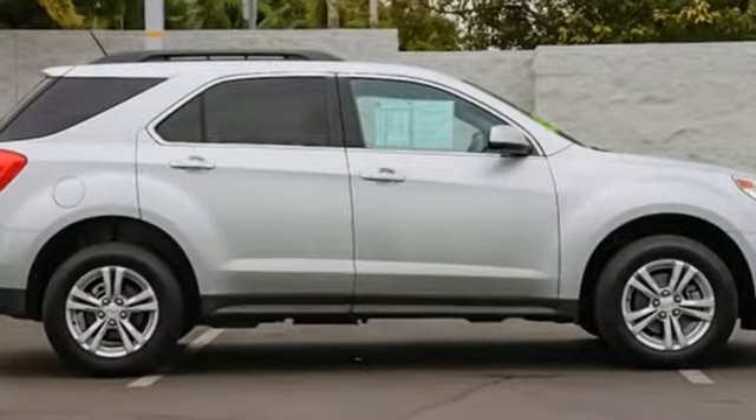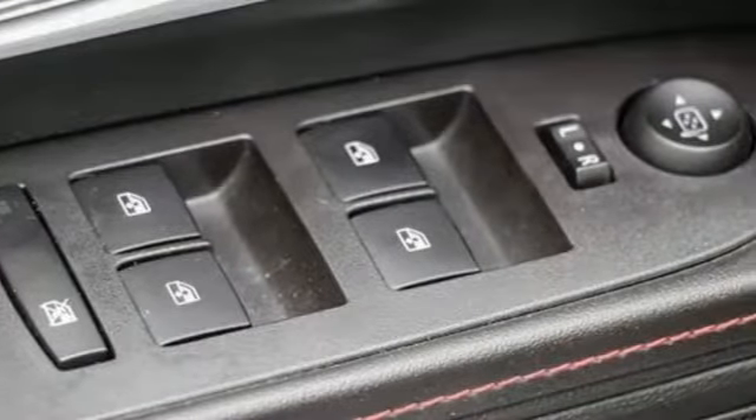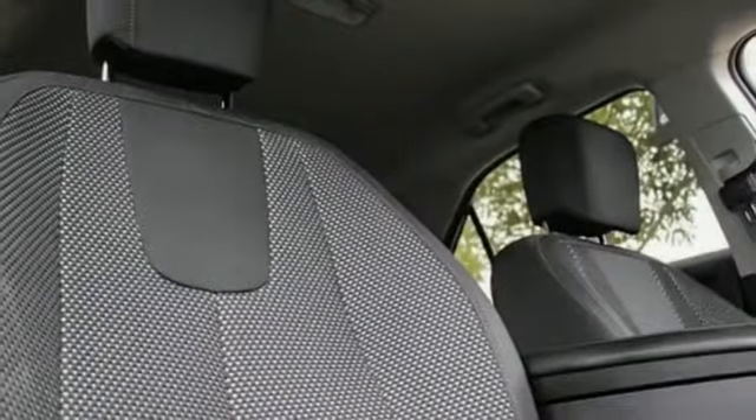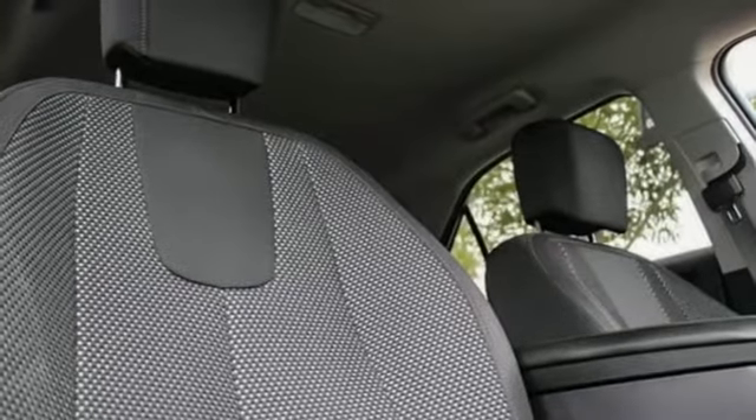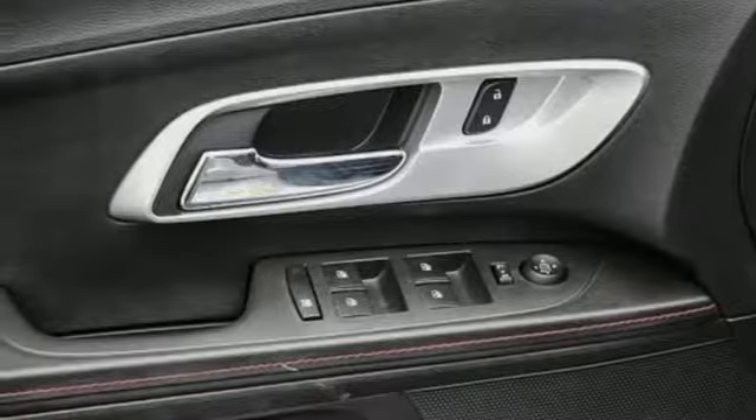Automatic transmission, air conditioning, streaming audio, leather steering wheel, power heated mirrors, external memory control, aluminum wheels, smartphone wireless charging and inline four-cylinder engine.